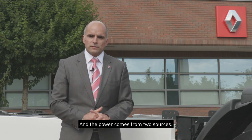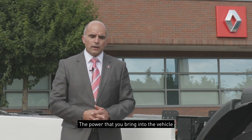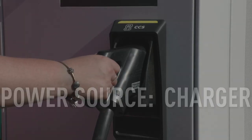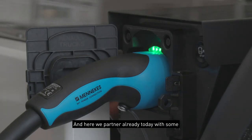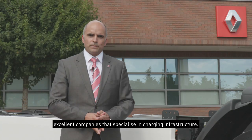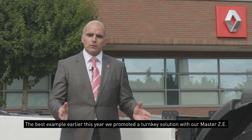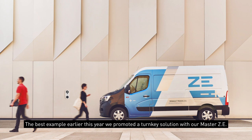The power comes from two sources. The first is the power you can bring into the vehicle, and for that we need an infrastructure — a charger. Here, we already partner today with some external companies who are specialized in charging infrastructure. We will bring you turnkey solutions. The best example — earlier this year, we promoted a turnkey solution with our Master ZE.